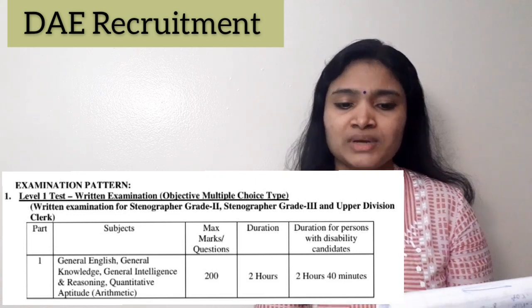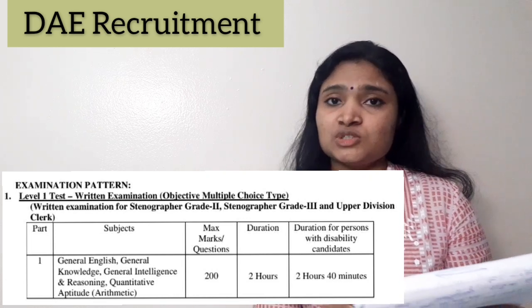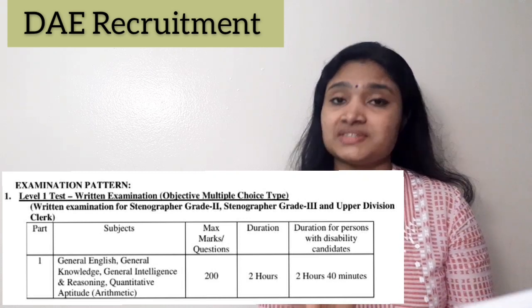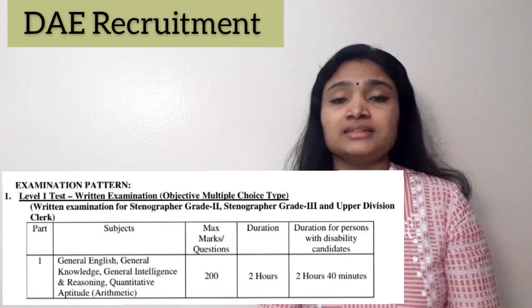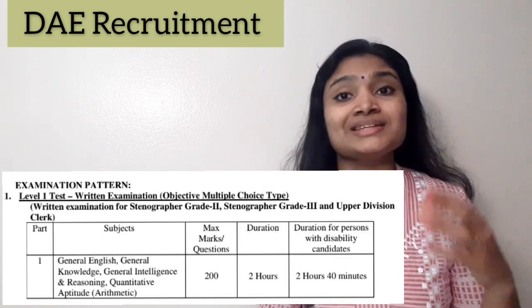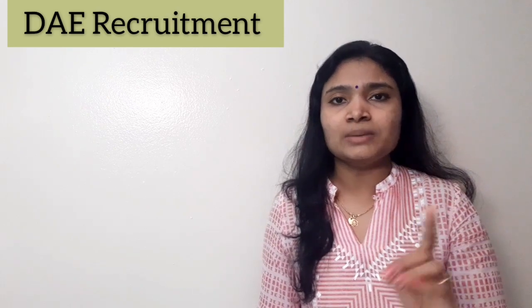This Level 1 examination carries 40% weightage for selection. The areas you need to prepare are General English, General Knowledge, General Intelligence and Reasoning, and Quantitative Aptitude with arithmetic problems. The total number of questions is 200, the total mark is 200, and the time allotted is 2 hours. For persons with disabilities, the time is 2 hours 40 minutes. One mark is awarded for each correct answer.